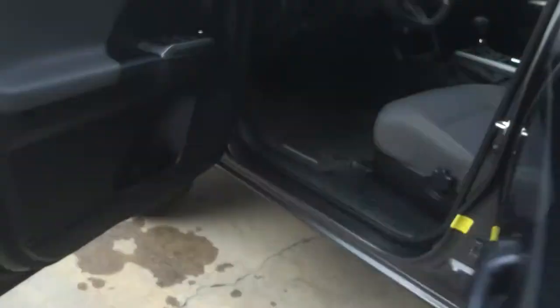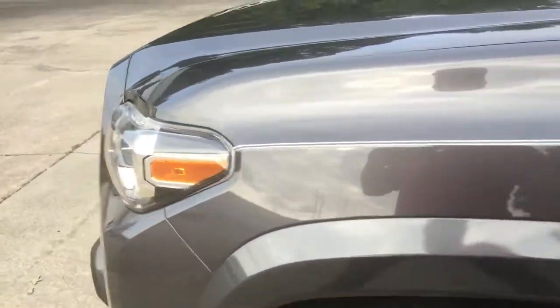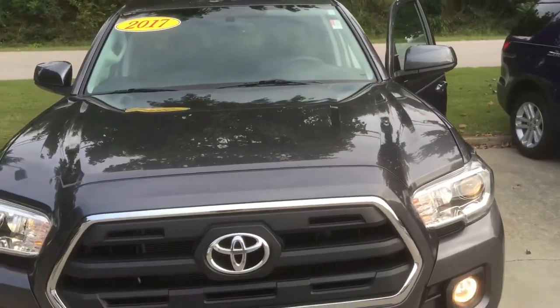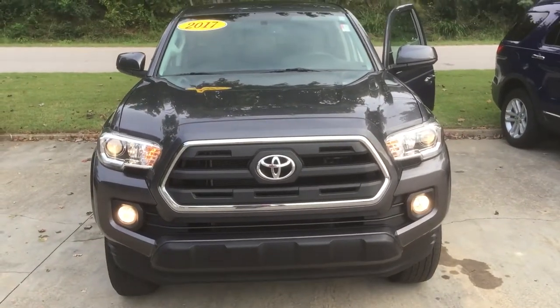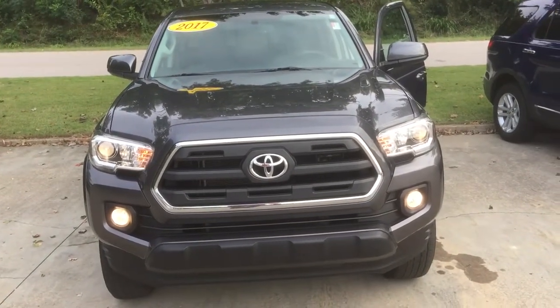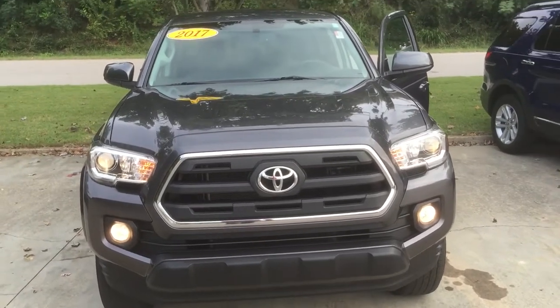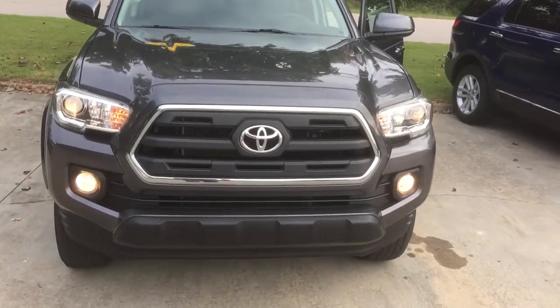Nice pretty little truck, man — very, very pretty. Again, this is Garrett with the Grange Toyota showing you the 2017 Tacoma SR5. You can give me a call at 770-364-8714. Thank you.